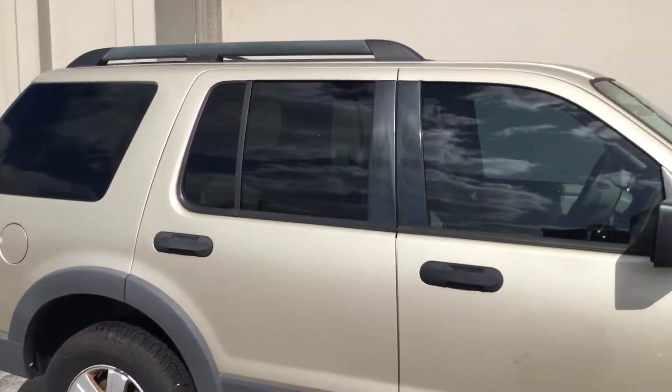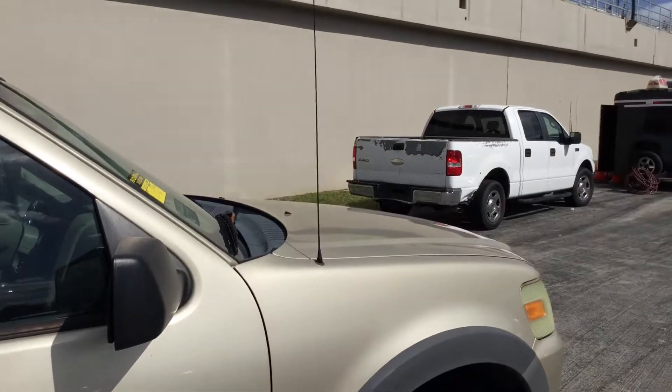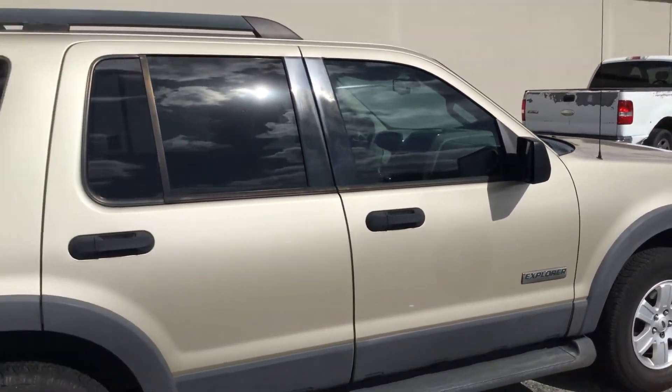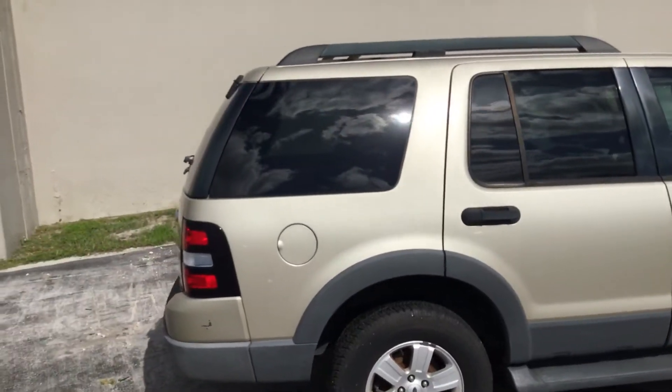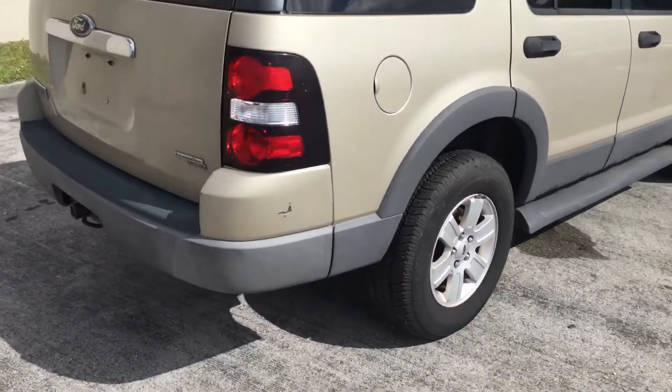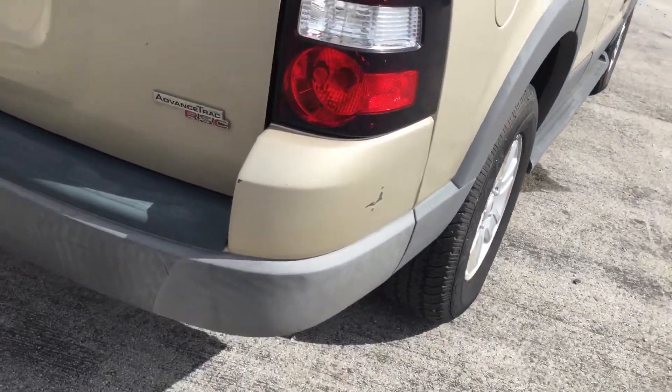It's got light tinted windows, and again the paint still looks good — very straight. This one came from the fire department. It's got a small paint chip right here in the corner. The rear cargo door looks good.